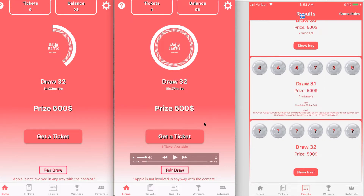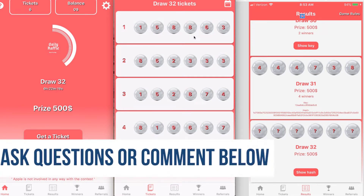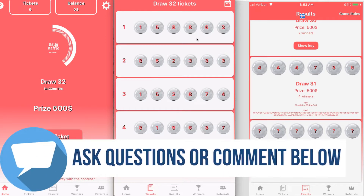This is the home screen. You can get a ticket — I have one ticket available right now. These are my tickets that I already have. They're just six-digit numbers that you're going to pick. It's a lottery, basically — a raffle, whatever you want to call it.